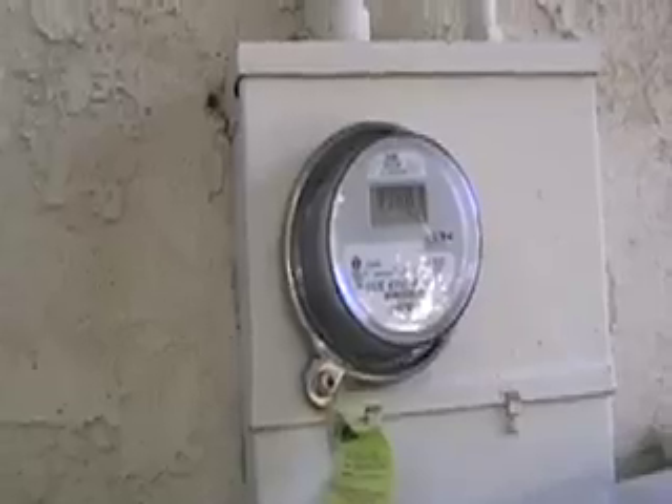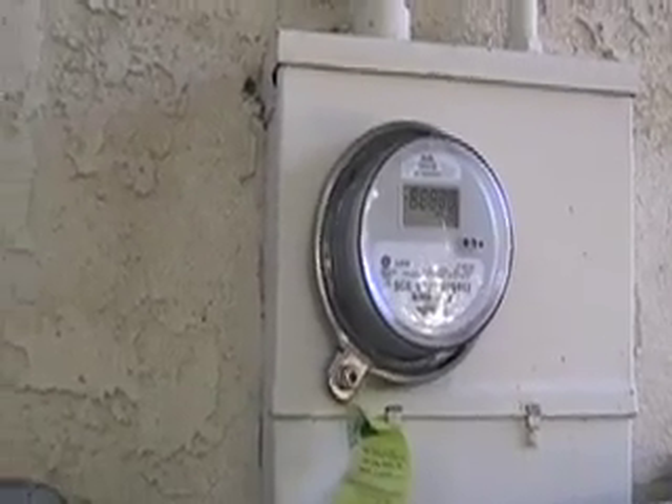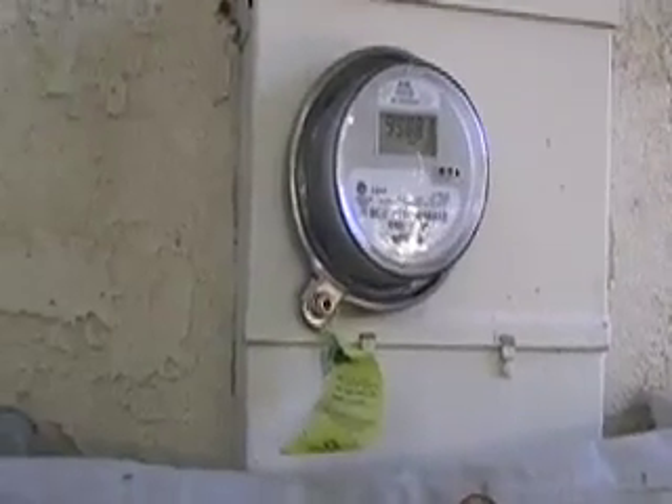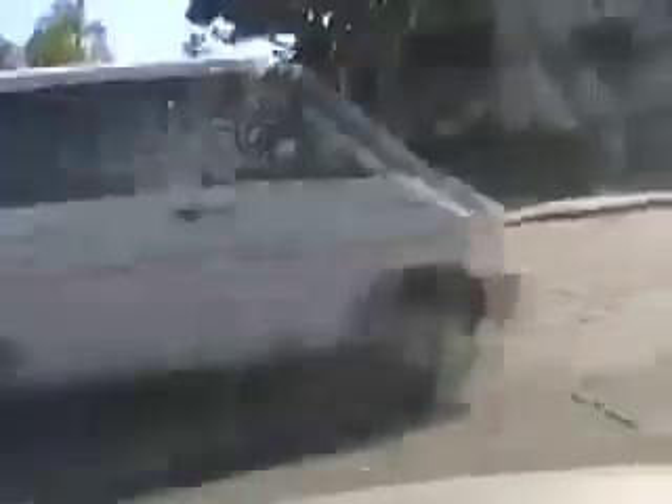Not only that, this is the daytime electric. But sure as shooting, Edison's going to come around here and they're going to say, 'Well, you used 99,981 kilowatt hours.' Even here in this little place where there are hardly any cars.